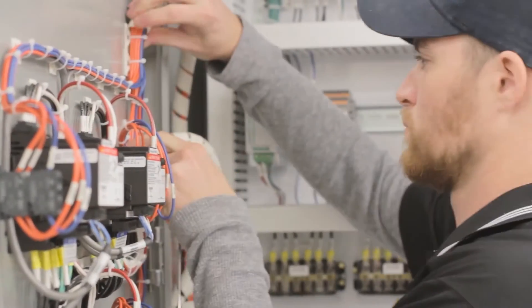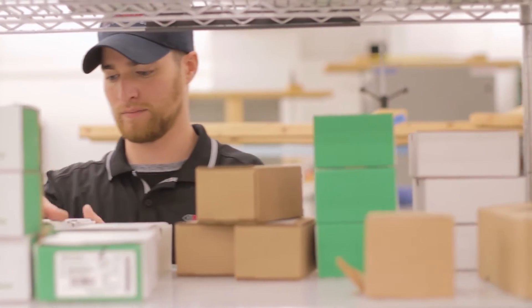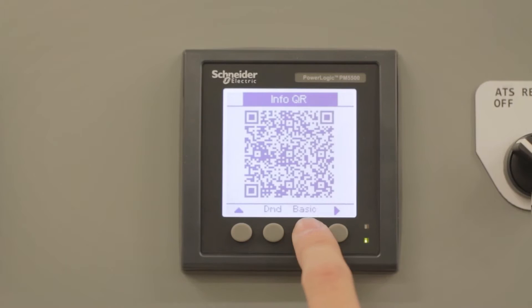You put time and care into every panel you build. Years of experience influence how you choose each component you integrate into a customer's solution. With QR-enabled power meters, Schneider Electric can help you easily verify the quality of your work and communicate it to your customers.